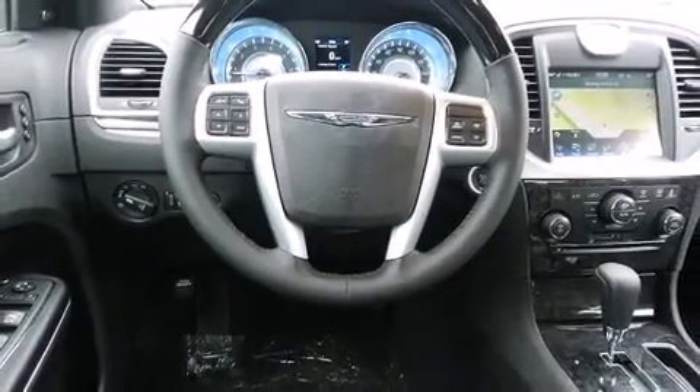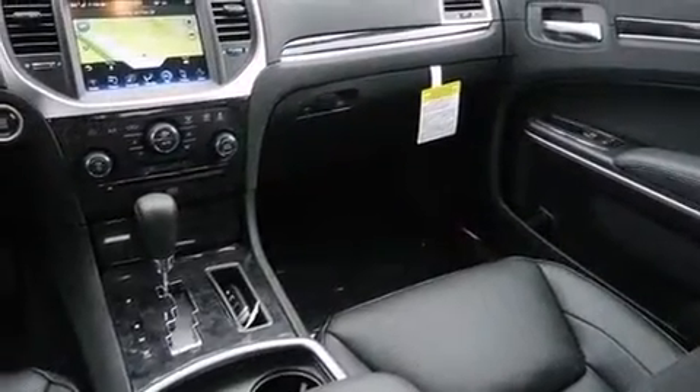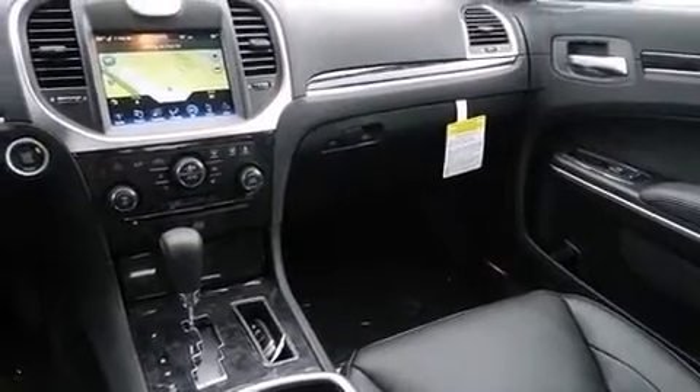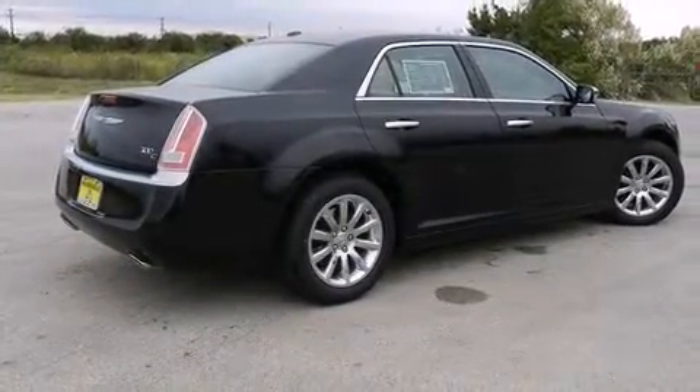Chrysler prioritized practicality, efficiency, and style by including leather upholstery, automatic dimming door mirrors, heated steering wheel, heated door mirrors, adjustable pedals, and power front seats.